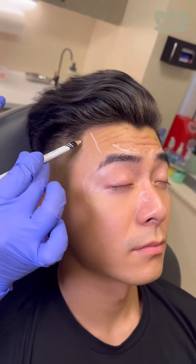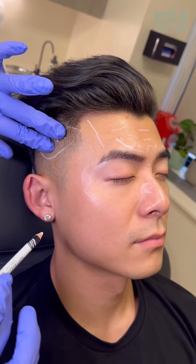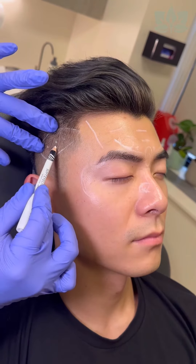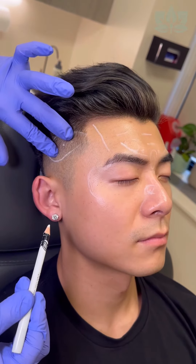Now raise your forehead up for me a couple times — pull up there, perfect. He has a little bit of movement over here in his lateral temple, so I'm just going to treat that prophylactically, so this muscle doesn't bulk up on us. Because once we start treating the frontalis here, this muscle can start to compensate for that movement. And because he gets these beautiful nice fades, you can see all that muscle there, so we just want to make sure that muscle is balanced out.